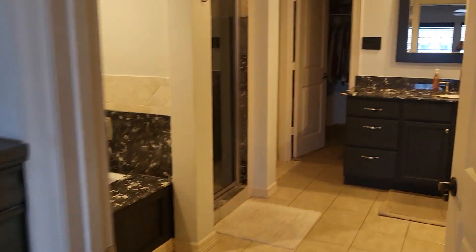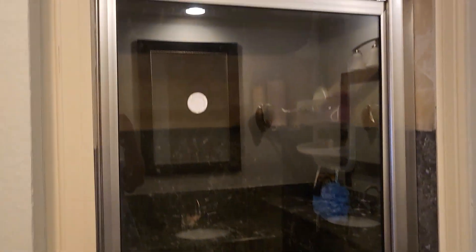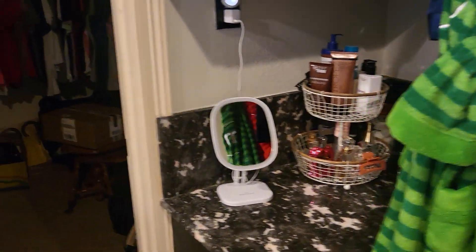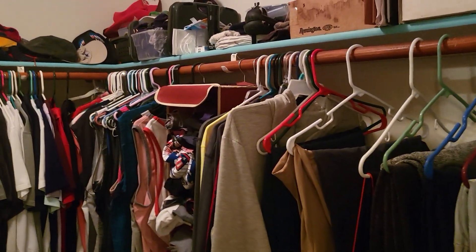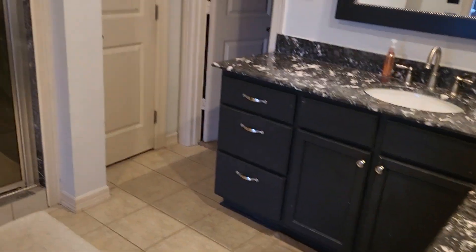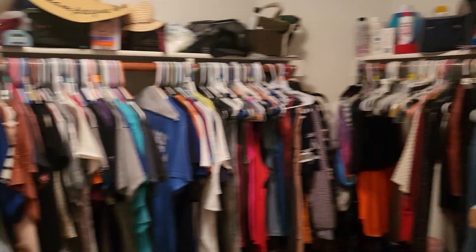Your master bath has a full-size jetted tub to the left, and then you have your shower — a nice built-in stand-up shower — along with his and her sinks. His and her closets as well: here's one closet that's really good size, and then the other closet here — another really good size closet. Lots of closet space up here.